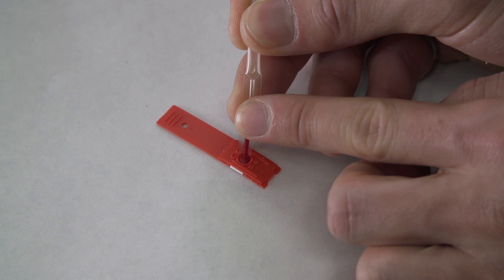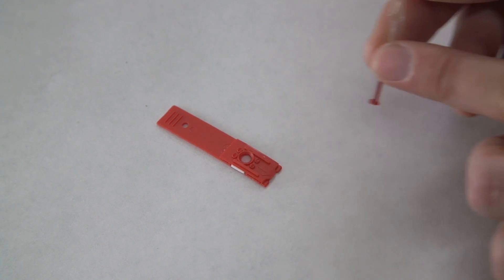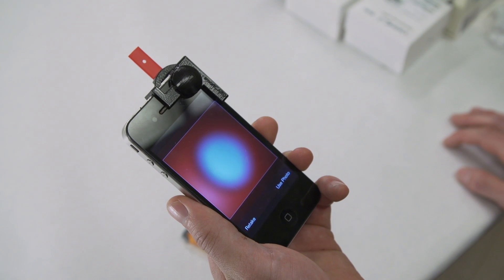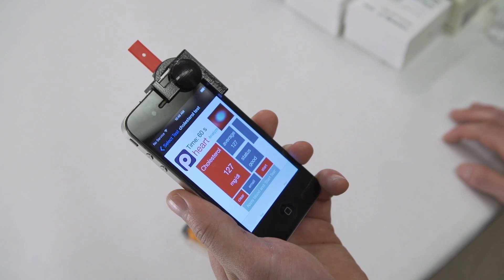In about two minutes, it spits out the number — that's what you're interested in. So it spits out what your cholesterol level is right now. The blood reacts with chemicals on a test strip, and the smartphone takes a picture. The app processes the image and displays the results to provide your total cholesterol or vitamin D levels.